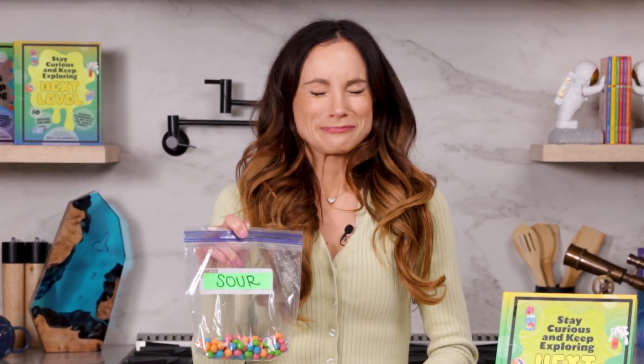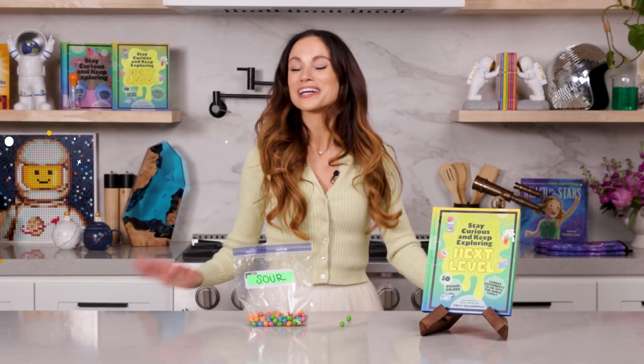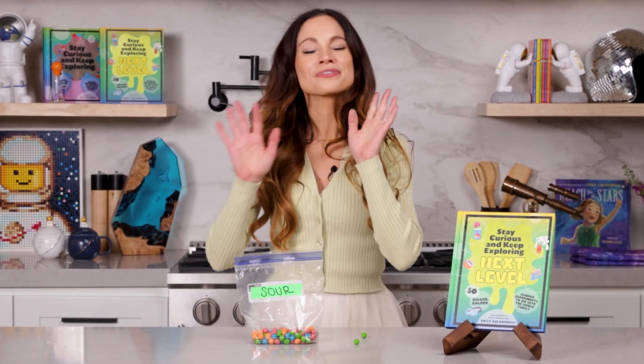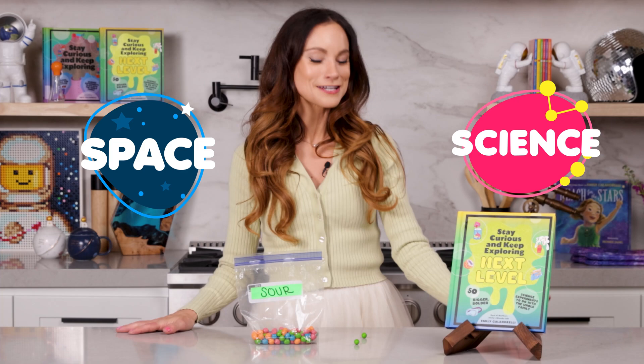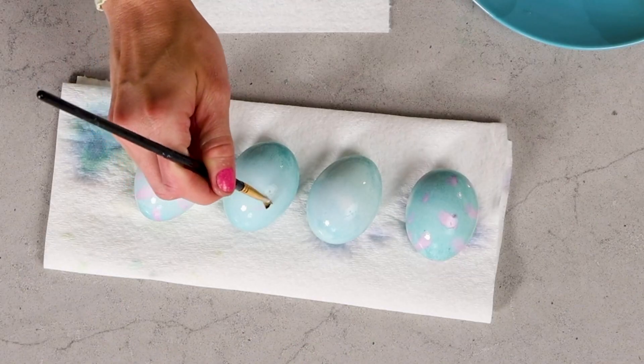Have you ever wondered why some things taste sour? Today we will learn the answer to that and more with my color changing eggs experiment. Hi everyone, I'm Emily Calandrelli, MIT engineer and host of Emily's Wonder Lab, where we learn about all things space and science. So grab some eggs and some cabbage because things are about to get colorful.